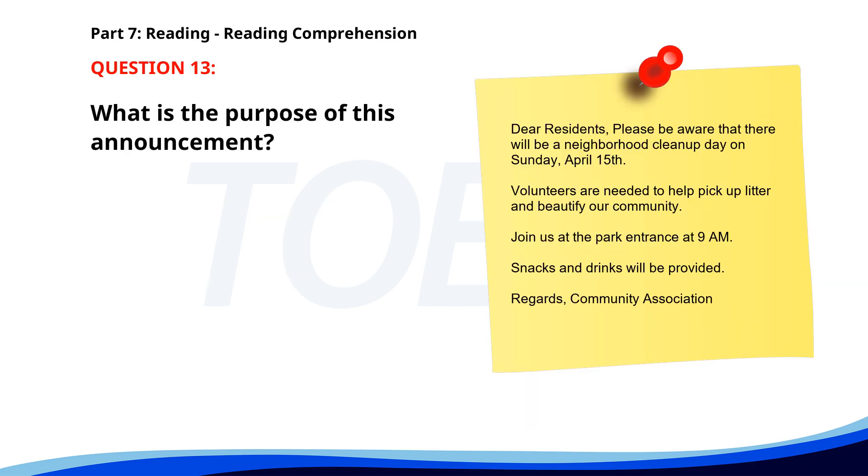Number 13. Dear residents, please be aware that there will be a neighborhood cleanup day on Sunday, April 15th. Volunteers are needed to help pick up litter and beautify our community. Join us at the park entrance at 9 a.m. Snacks and drinks will be provided.